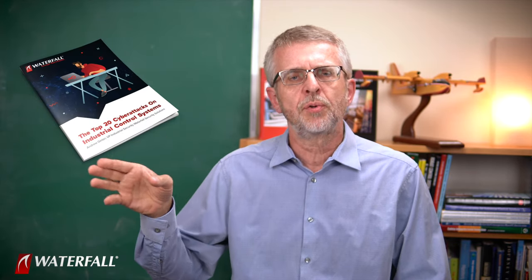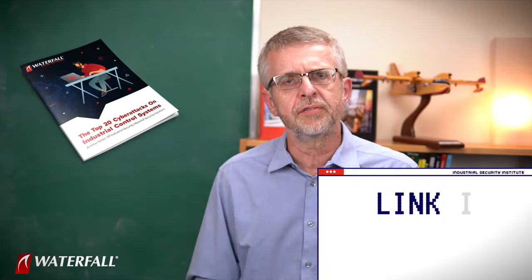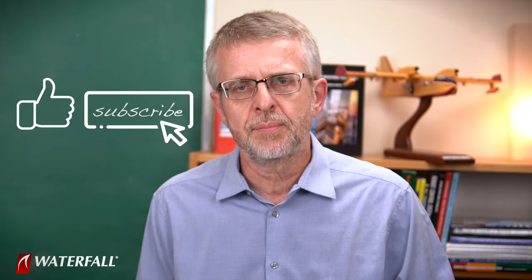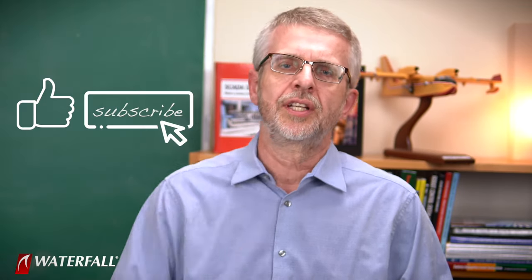Thank you for joining us at Waterfall's Industrial Security Institute. A reminder to download the top 20 white paper — there should be a link right below the video if you want the full list of attacks. I hope you found it useful. If you did, please give us a like and subscribe. Thanks again — we'll catch you next time.